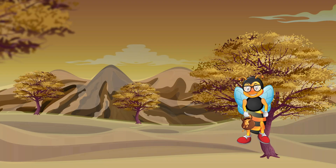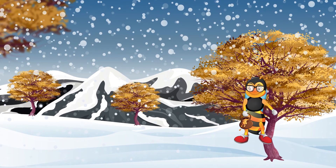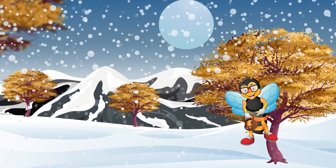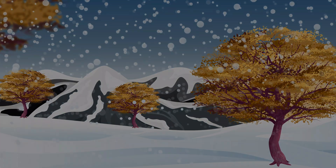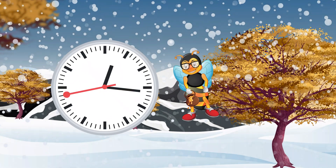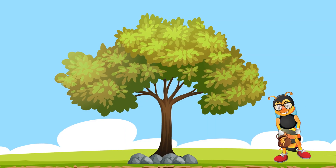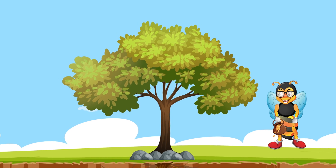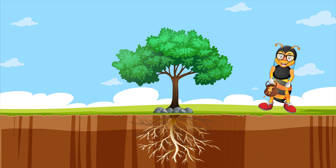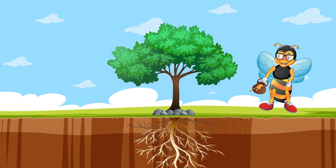But what happens when the seasons begin to change and the weather begins to turn colder? Well, our lovely leaves get hungry, sort of. You see, when the seasons change in places where the deciduous trees grow, the days get shorter, there is less sunshine, and the weather gets colder. When this happens, it is harder for the chlorophyll in the leaves to make the food. The leaves need to stay green.